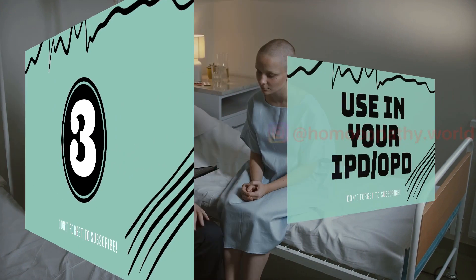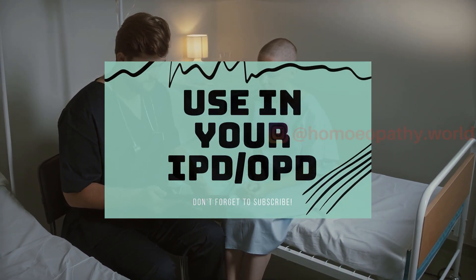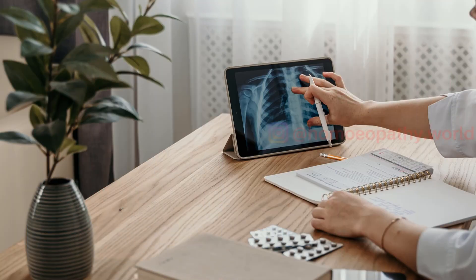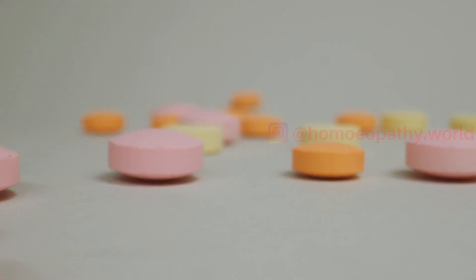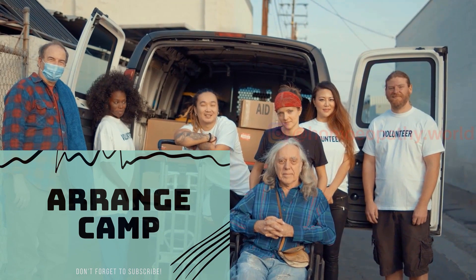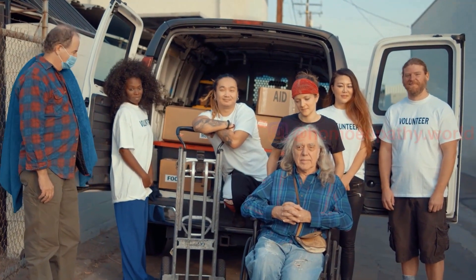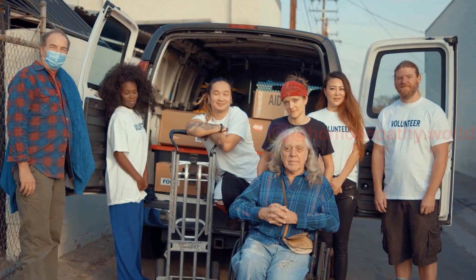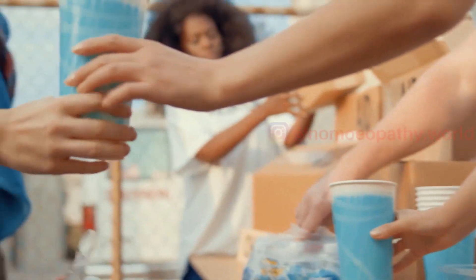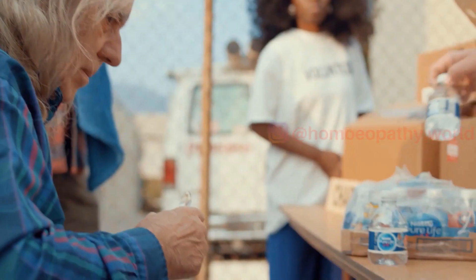Also, if you run an IPD alongside your OPD, you can use free samples for your IPD patients to save them money at the pharmacy. If you receive a lot of samples, every month or two you can arrange medical camps where patients are provided with free checkups and free samples. While doing this, make sure you prevent any unnecessary prescription or use of samples — don't start giving out samples just to finish them.